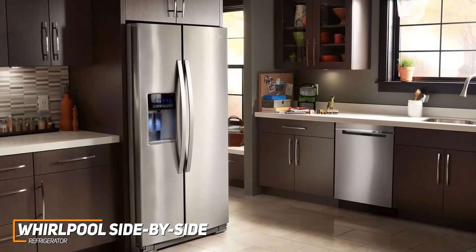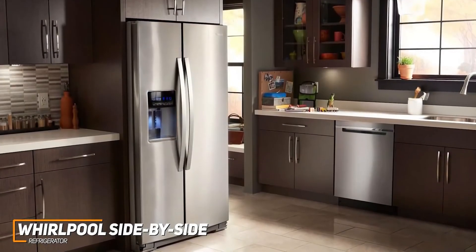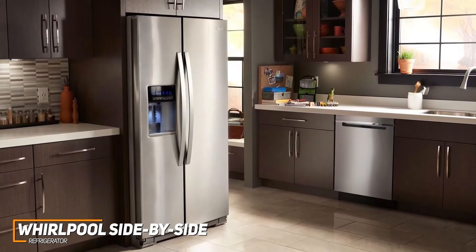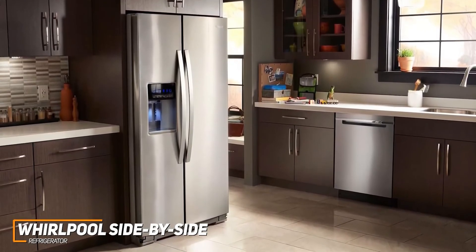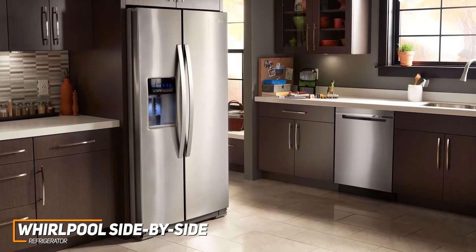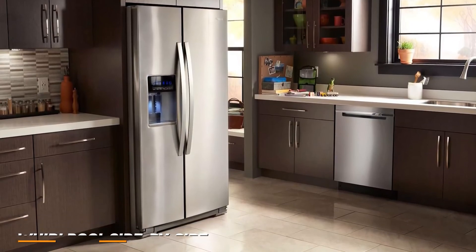The Whirlpool side-by-side refrigerator isn't the biggest or most advanced model on the market, but it offers solid all-around performance, good internal capacity, and some useful additional features. This is ideal if you're looking for a side-by-side refrigerator with some solid extra capabilities that can keep your food fresh without taking up too much kitchen space.